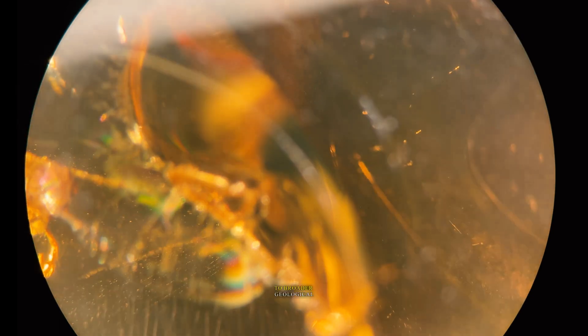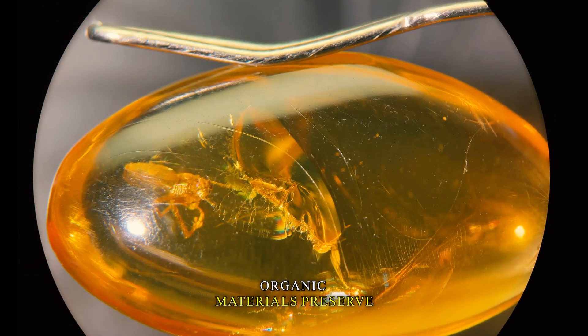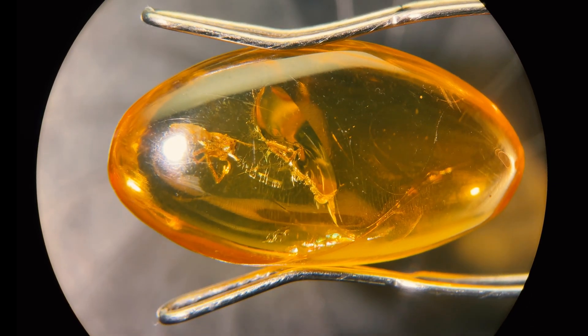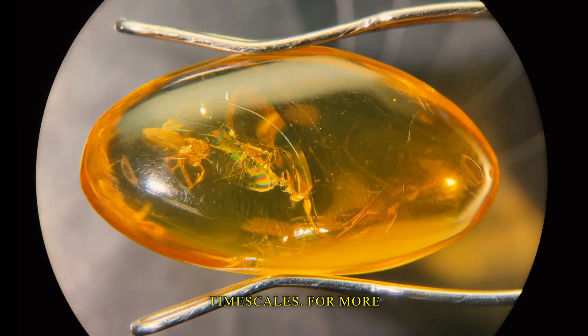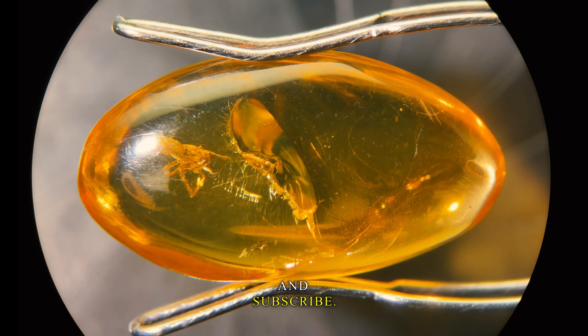Such insights could contribute to broader geological studies, revealing how organic materials preserve or degrade over geological timescales. For more deep dives into nature's geological wonders, like and subscribe.